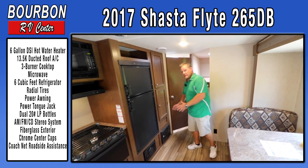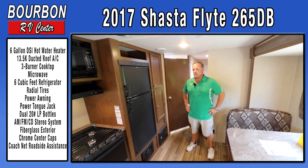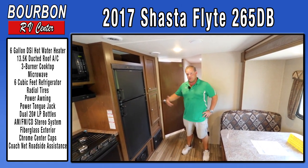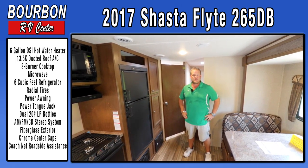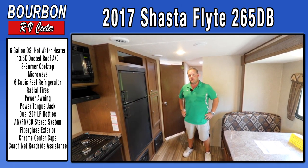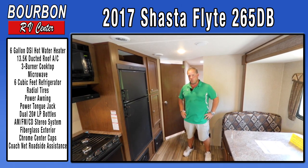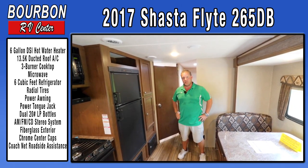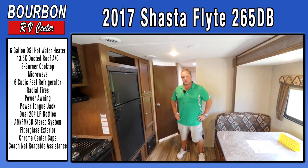Shasta has been in business since 1941. They started in wartime building trailers for the military and have been building trailers ever since. They are the second oldest RV manufacturer in the United States, and we're proud to carry them. They are backed by Forest River, which is a large company, so there are no issues with warranties or getting things done when needed.